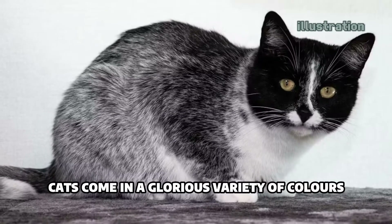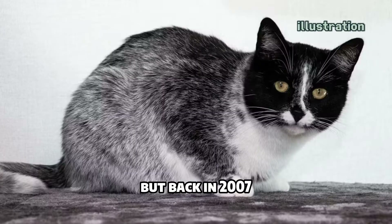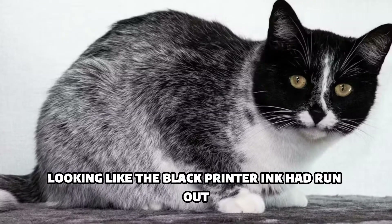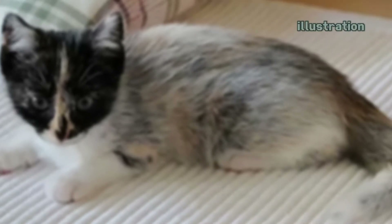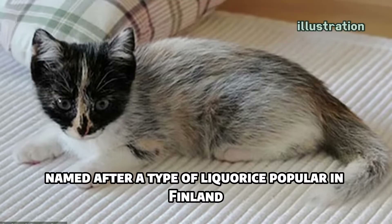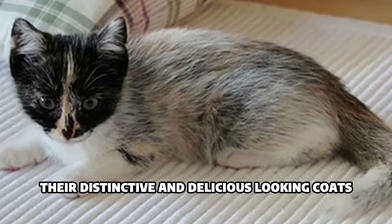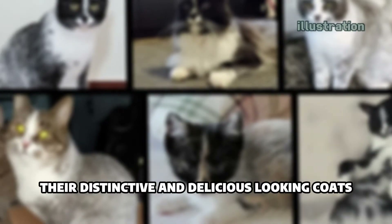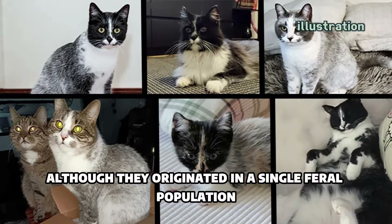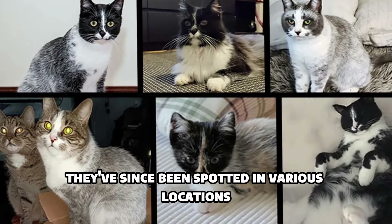Cats come in a glorious variety of colors and coat patterns. But back in 2007, a brand new flavor of feline appeared in Finland, looking like the black printer ink had run out. Meet the stunning licorice cats. Named after a type of licorice popular in Finland, these cats are a rare find. Their distinctive and delicious-looking coats make them stand out from the crowd. Although they originated in a single feral population, they've since been spotted in various locations.